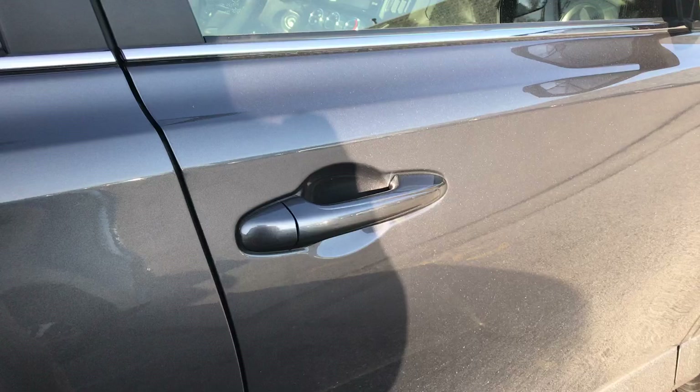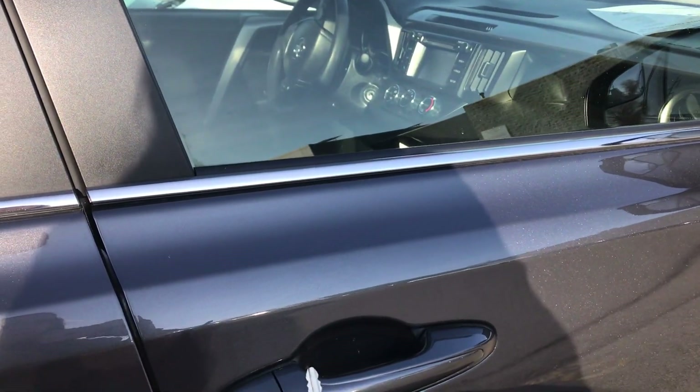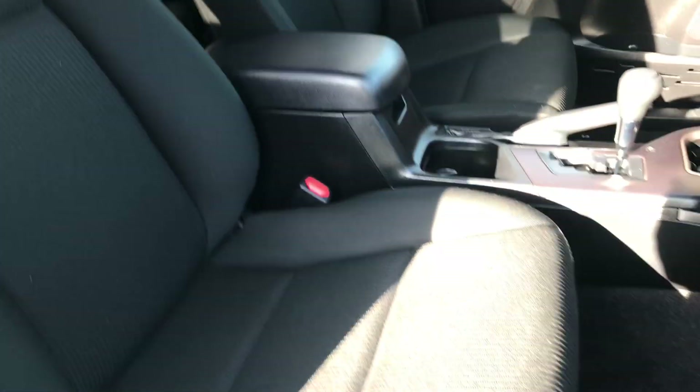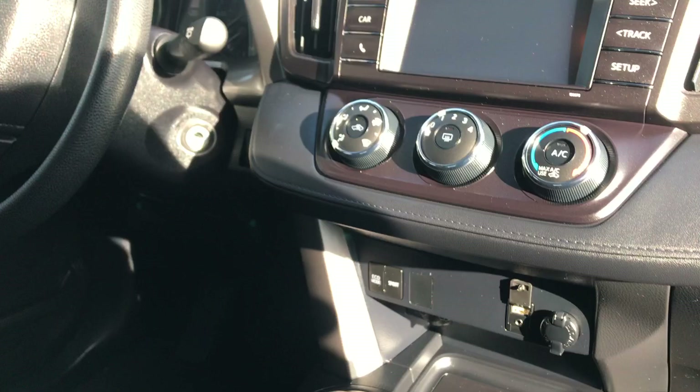Alright, same interior as the other one I just barely showed you. You've got the black cloth seats in super great condition on this vehicle, and the front dash also looks the same as well.